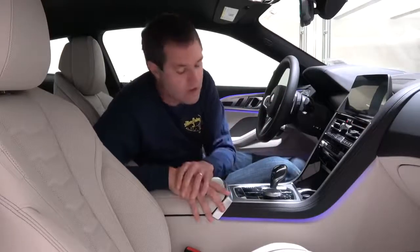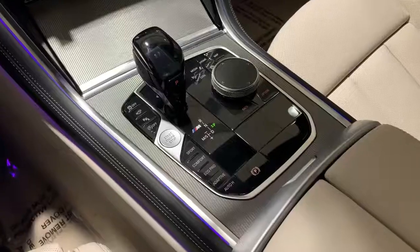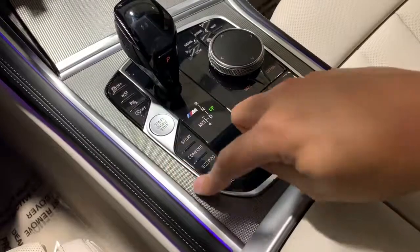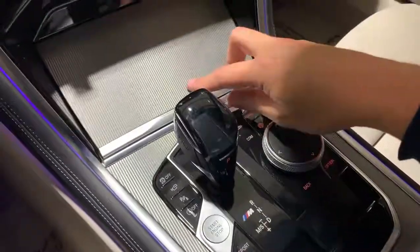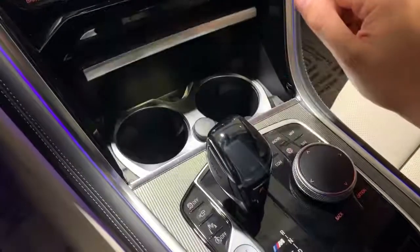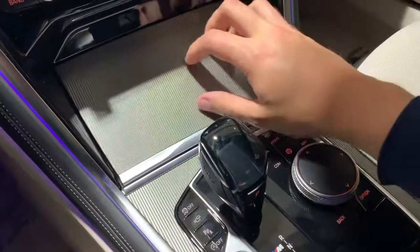Next, the center console around the gear lever has a very cool silver material — it looks good and feels good. There's a little door right in front of the gear lever, and when you open it, it reveals the cupholders and the wireless charging pad. The door itself is also finished in that nice silver texture.